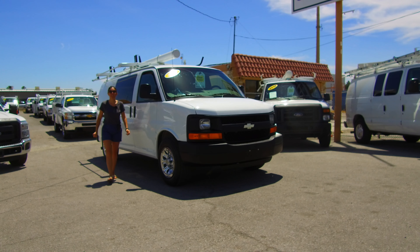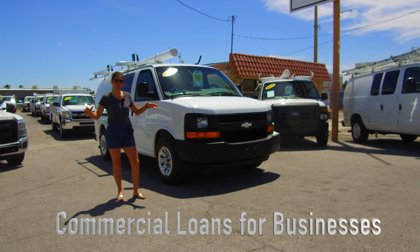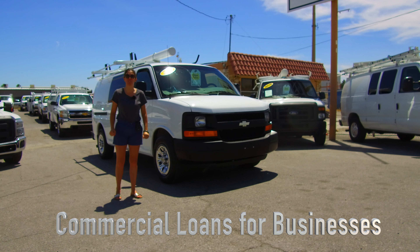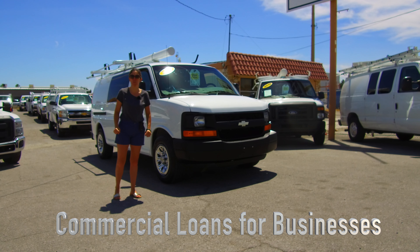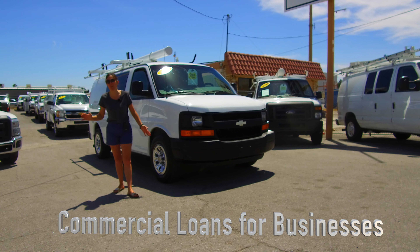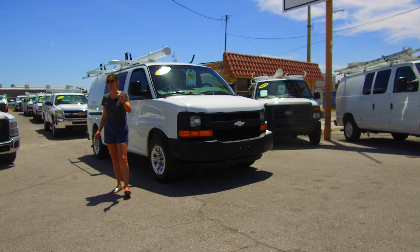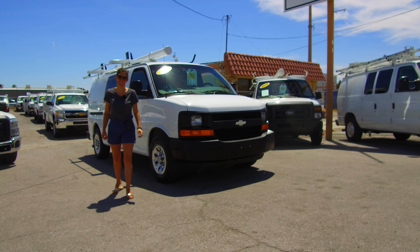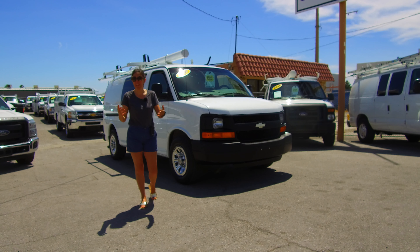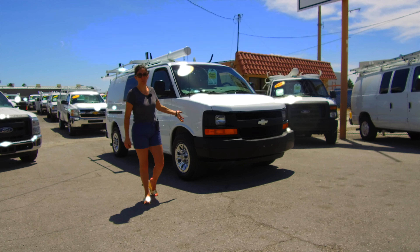If you are a business owner and you'd like to retain your capital and use commercial lending to grow your business effectively, we have lenders that can assist you in doing just that. Our loans are strictly for commercial applicants with EIN numbers. If you do not have an EIN number, you will have to obtain your own funds. You'll definitely want to read the Finance tab on our website — it'll give you information about what to expect when trying to get a conventional loan for a commercial vehicle.